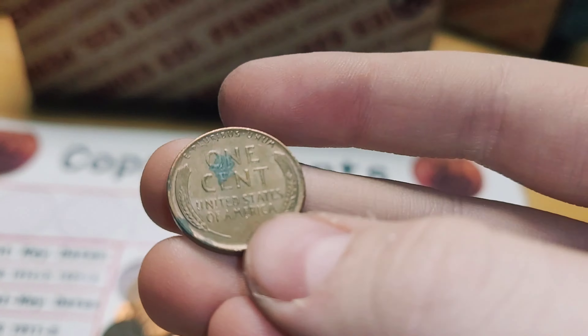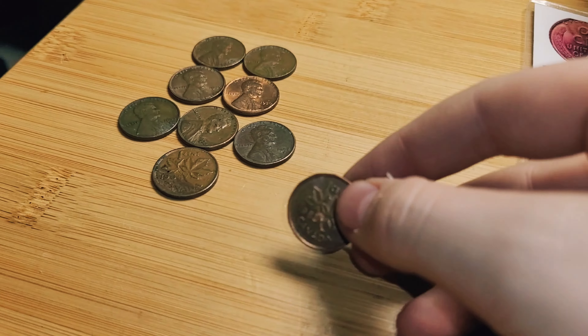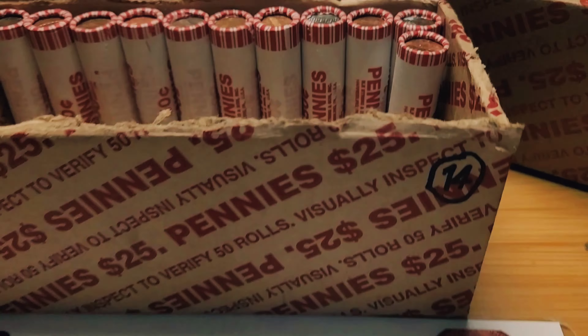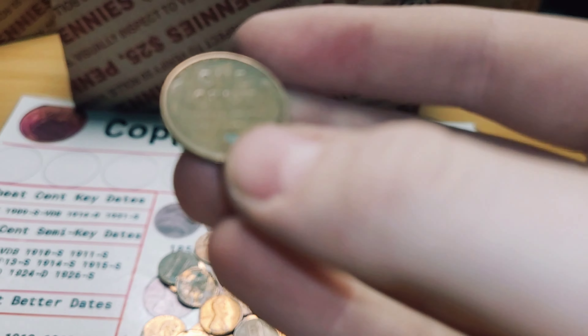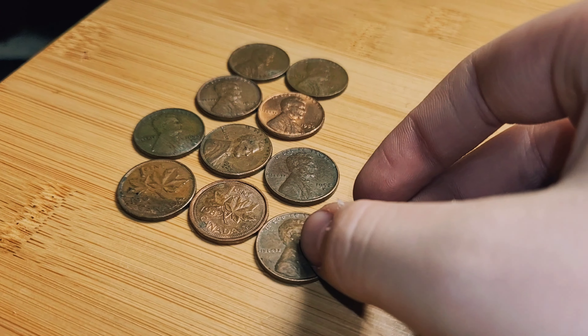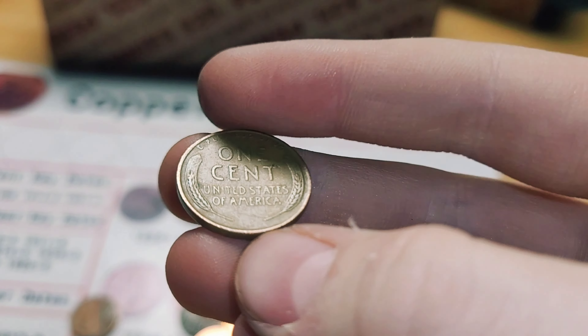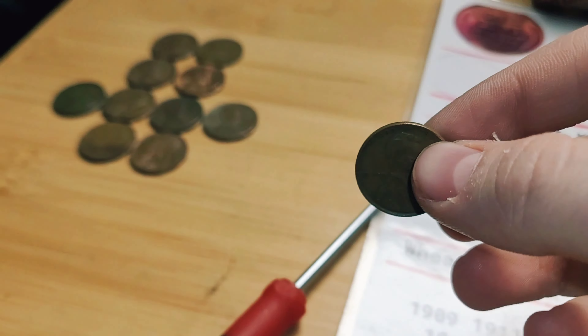Roll 36 and we have a Canadian penny from 1982. Roll 39 and we have another wheat penny — this time it's from 1958, Denver. Roll 42 and we have another wheat penny, this time from 1946. Roll 44 and we have a Canadian penny from 1983.